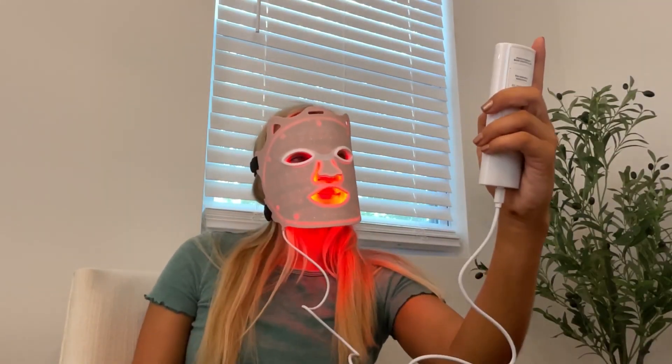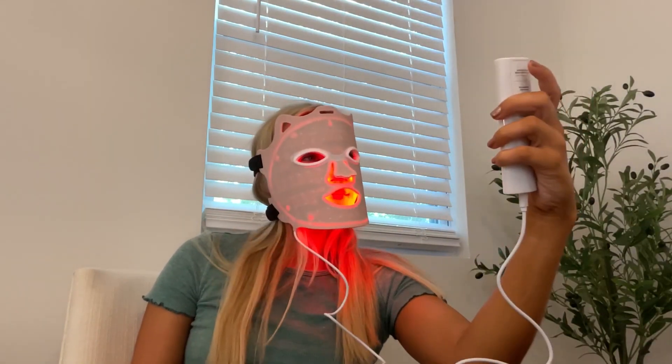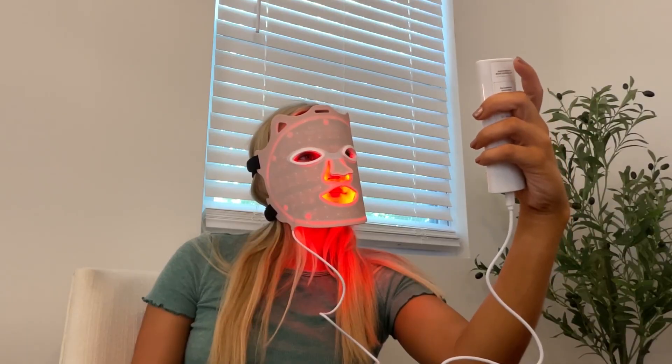LED light therapy is one of my new favorite ways to enhance my beauty routine. Each light has a different benefit that helps your skin. The red light is great for aging and acne — it combats wrinkles and promotes collagen production. Blue light affects the top layer of your skin, which soothes inflammation, helps acne, and calms sensitive skin.